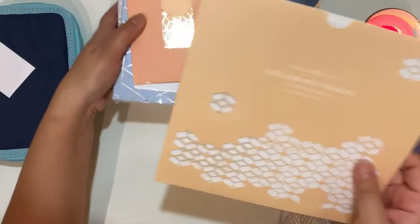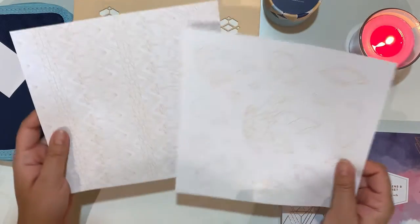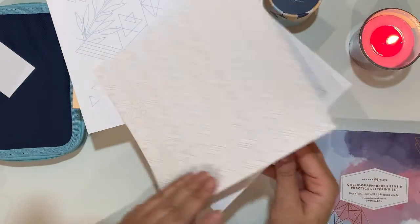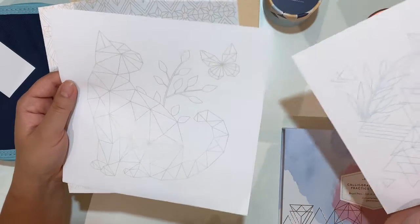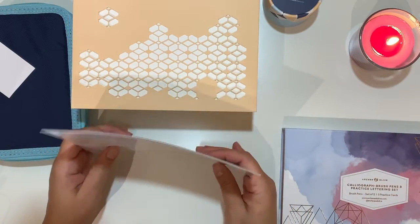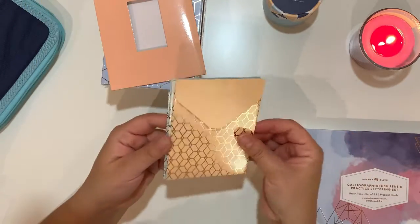Here we have the coloring pages — I'll leave the notebooks for the end. There are five coloring sheets on quite sheen paper. That will be interesting; I've never colored this type of paper before. It would obviously work with the acrylographs, so those are the coloring pages.